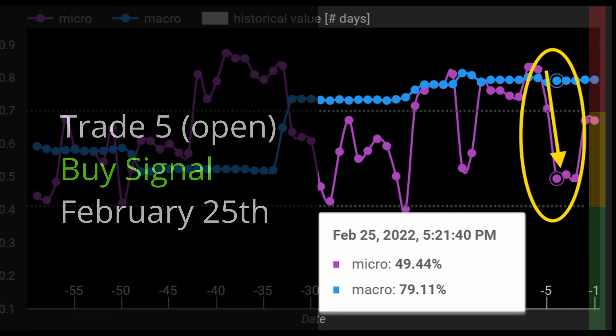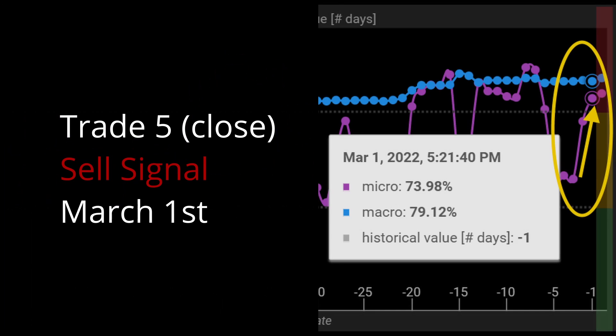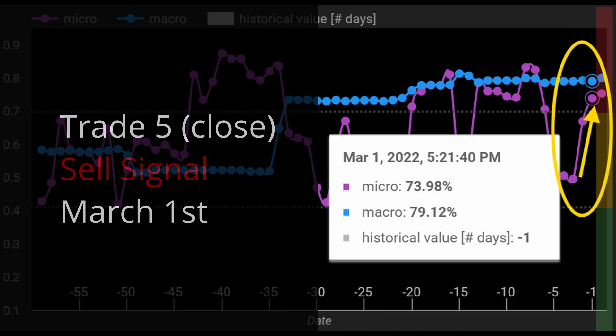We rotated into a long position on the 25th and closed Trade 5 on March 1st with a solid 4% profit.